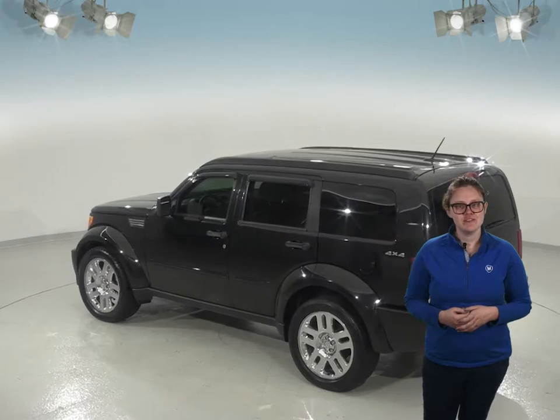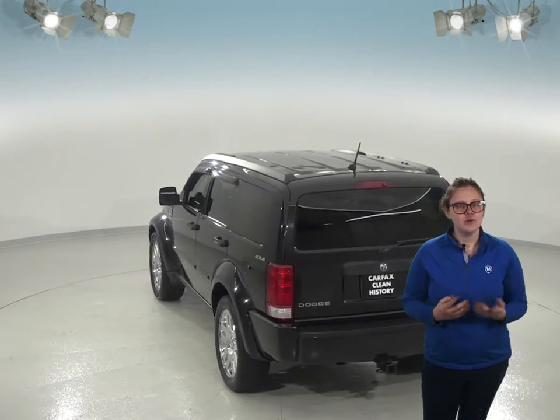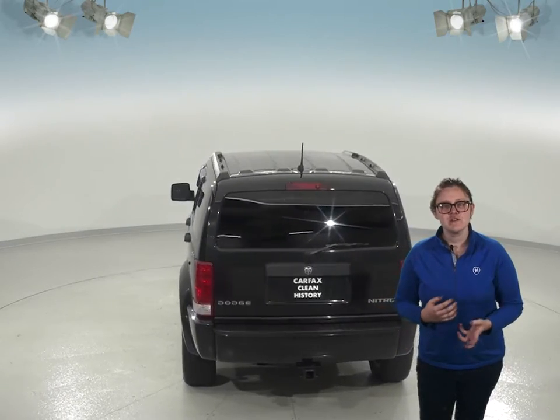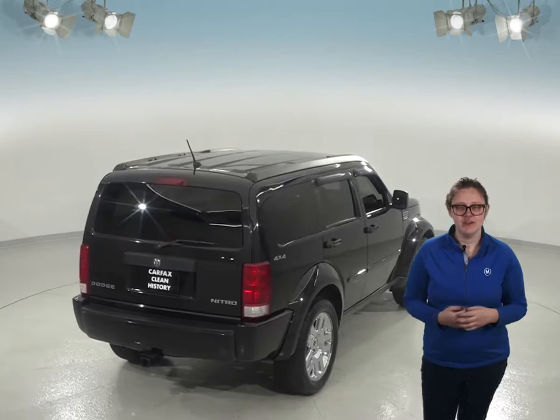This Jeep has just about 45,000 miles on the odometer, and you'll know that it's been well taken care of with its clean one-owner Carfax report. It also has a 2.4-liter I-4 engine, so you'll have lots of power to do anything that you might need.